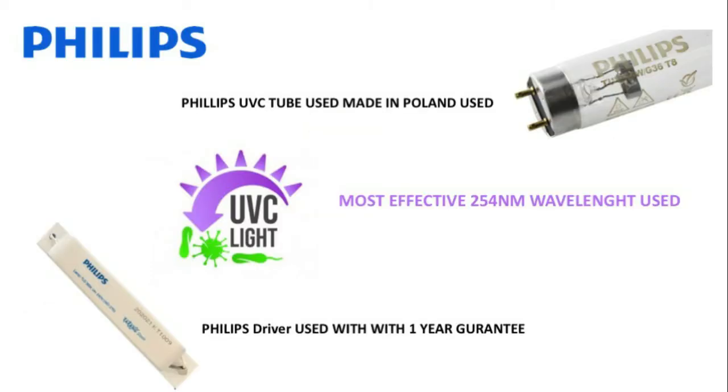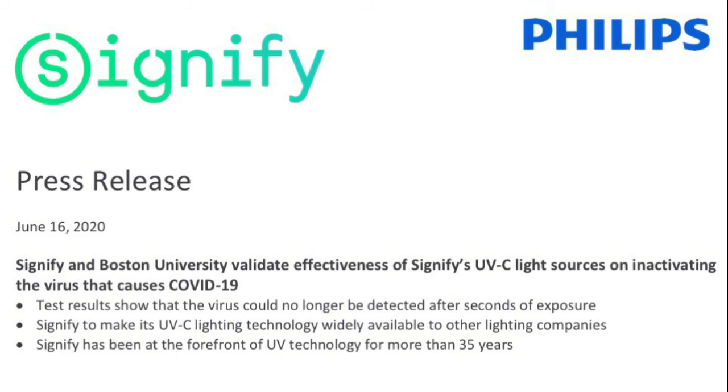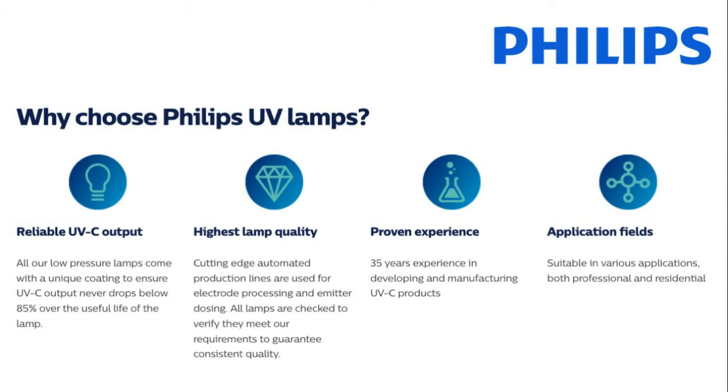We use UVC lamps and ballasts from a branded company like Philips, now Signify. Boston University has certified that Philips UVC lamps kill COVID-19. These UVC lamps from Philips have been in the industry for 35 years, and UVC technology has been used for 100 years. The lamps have been certified by numerous world-renowned organizations, proving effective against all kinds of microorganisms and even the toughest of molds. The UVC HVAC system is fully certified and will work effectively.